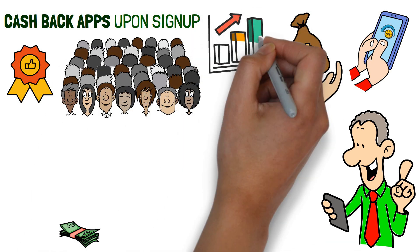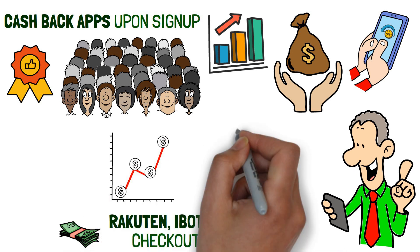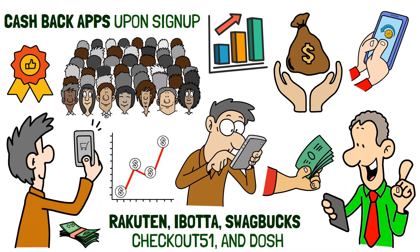Some of the most popular cashback apps include Rakuten, Ibotta, Swagbucks, Checkout 51 and Dosh. To maximize your earnings, look for apps that offer the best cashback rate on your most commonly made purchases.